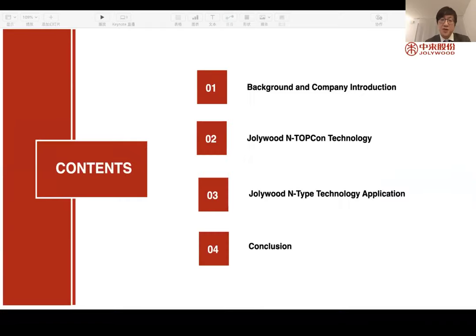In this presentation, we will cover four major topics. The first topic will focus on the background and introduction of Jollywood Group and the Jollywood factory. The second part will introduce Jollywood N-Type technology application. And the fourth part will be some conclusions.